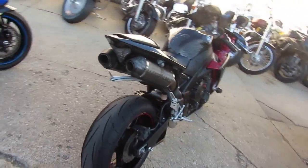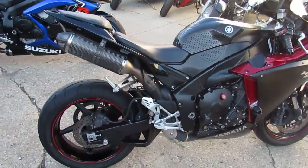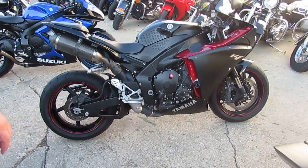I've got leasing programs, I've got guaranteed financing for everyone. Like us on Facebook and don't forget to subscribe to the YouTube channel so you guys can see all these cool bikes as they roll off the truck.